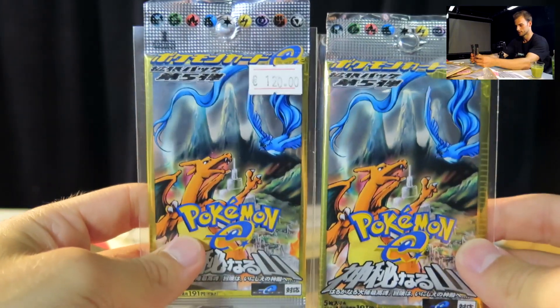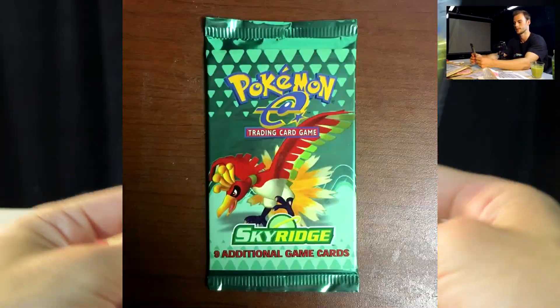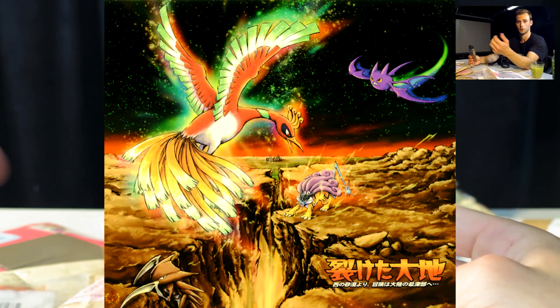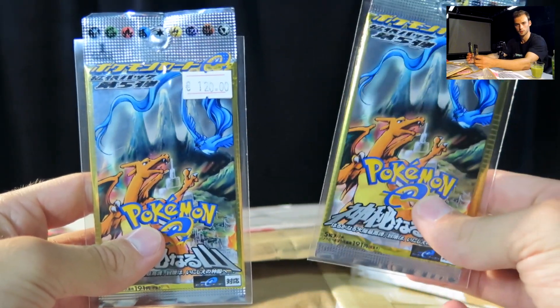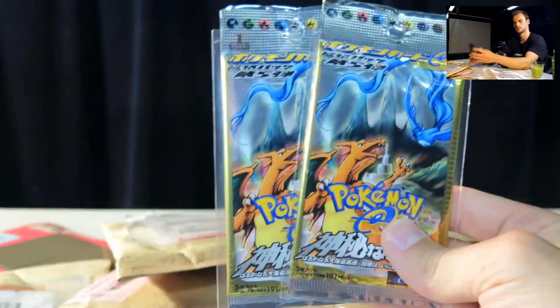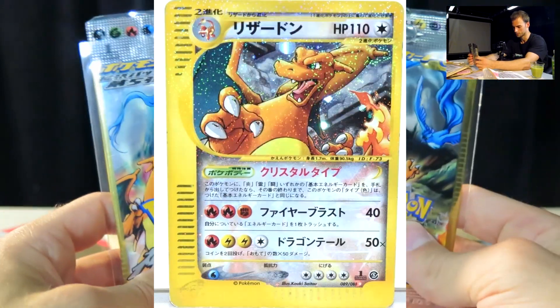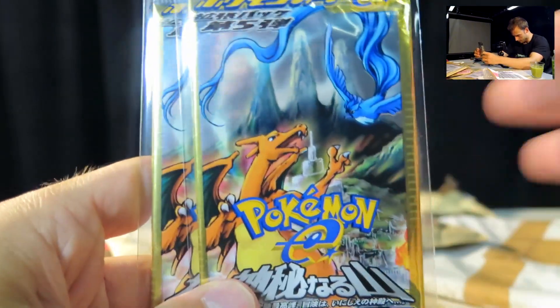Yes, that's what I like to see — Mysterious Mountains packs. This is basically the second set of Sky Ridge in Japanese, because in Japanese Sky Ridge came in two sets called Split Earth and Mysterious Mountains. This is the second one, also called E5 because it's the fifth E-reader set in Japanese. This is the set where you can get the infamous Crystal Charizard, so it's a pretty cool set overall.